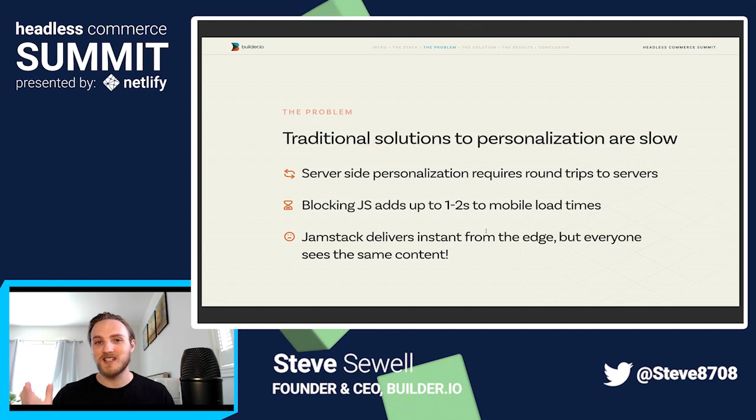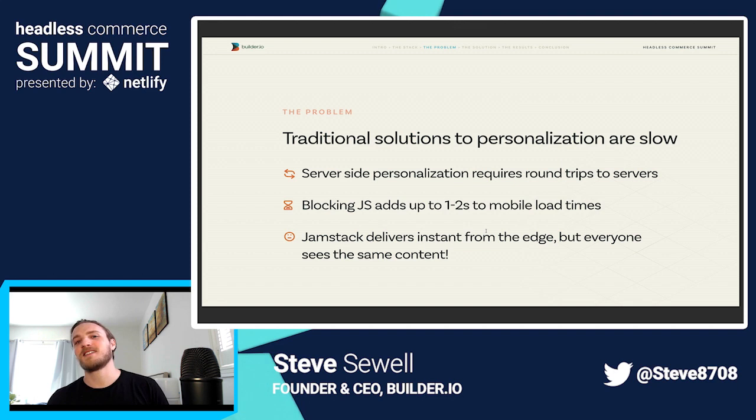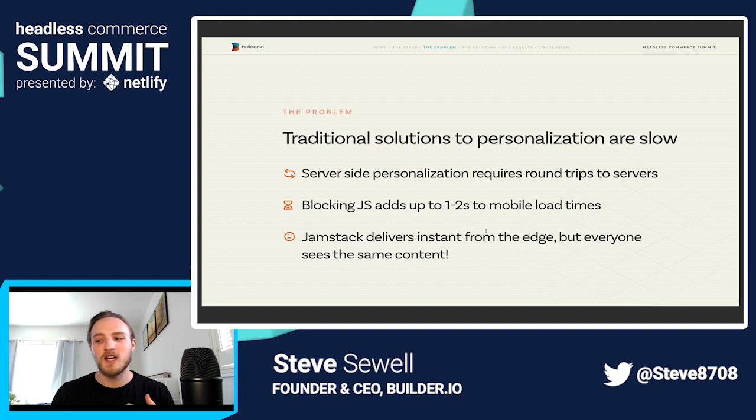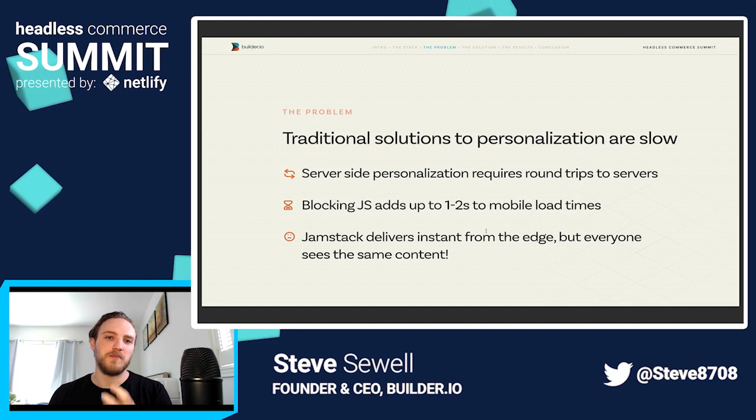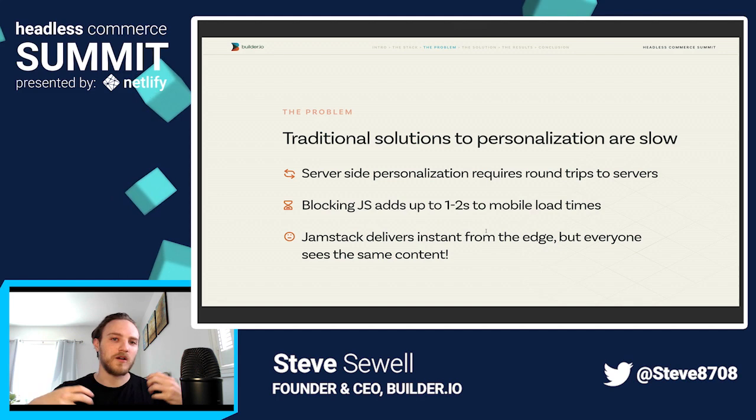Of course, Jamstack solves those performance problems. You deliver content instantly from the edge. There's no server assembling it on the fly. It's pre-generated, it's crazy fast, but everybody sees the exact same content. And we're not trying to show people who only buy men's products women's products and vice versa. We're trying to personalize deals — merchandise and show what you should be buying based on who you are, not just a generic faceless person. So we come back to this problem: we need a solution that's not either-or — fast or personalized. We want both.